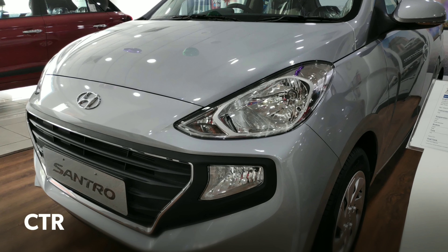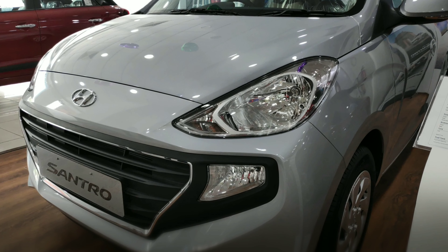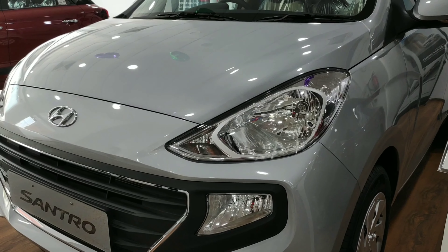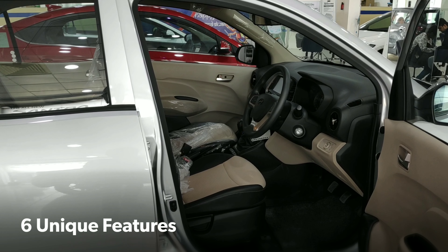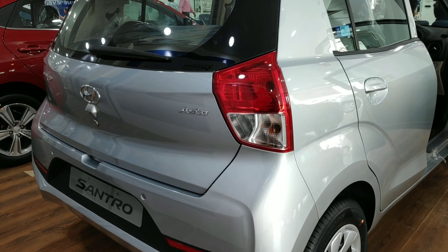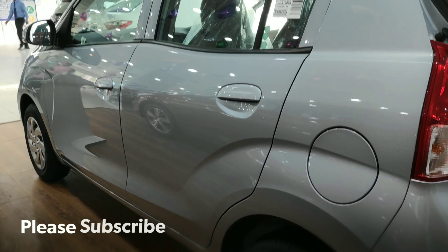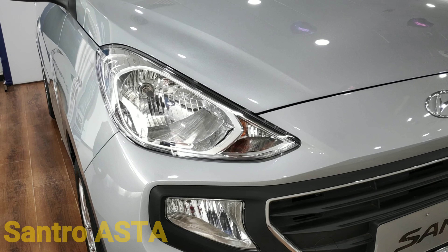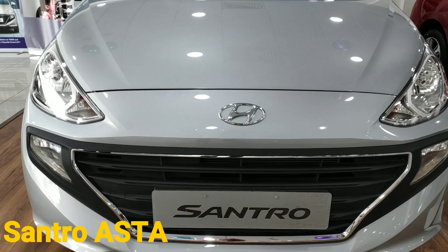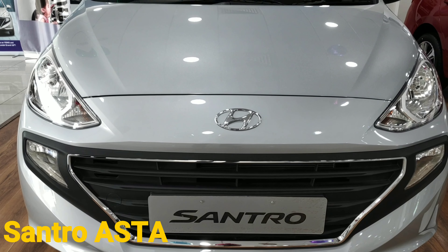The tall boy designed Hyundai Santro Asta — here are six unique features that your money can buy. What's up YouTube, welcome to Complete Tech Review and welcome to another walk around shoot of the Hyundai Santro Asta, the tall boy designed car.